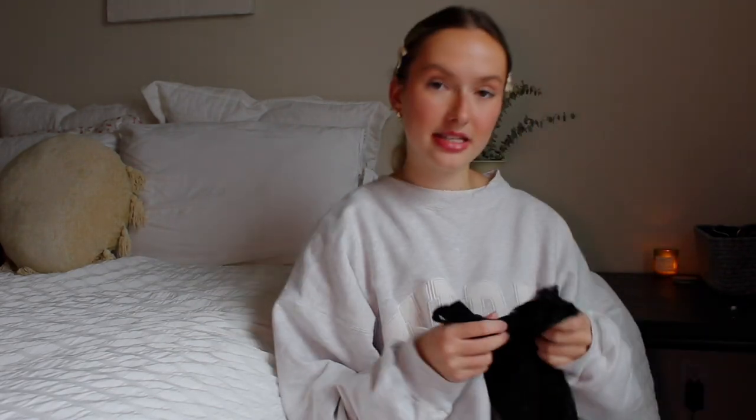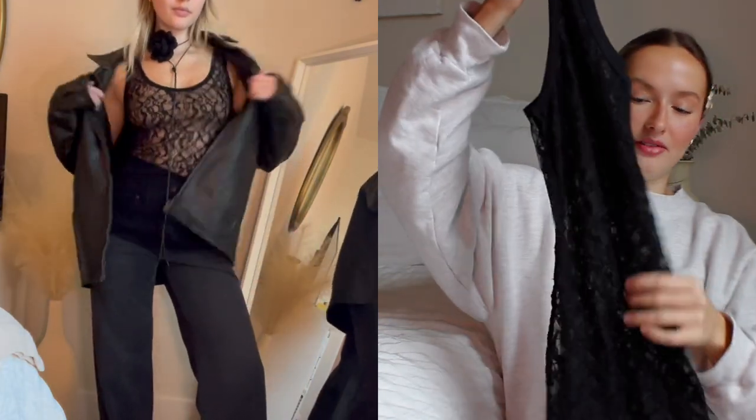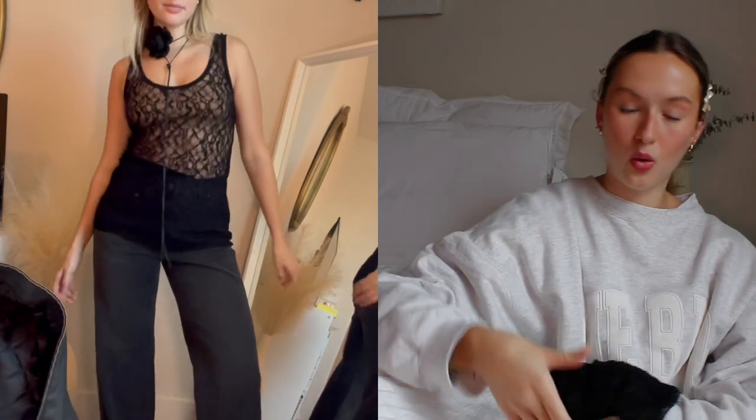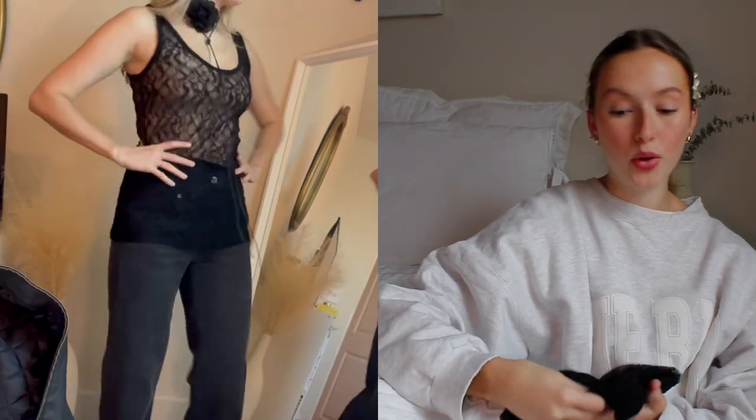I unfortunately won't be able to link this next top, but I still wanted to include it because I can find a dupe — or not really a dupe since this was about three dollars. It's just a black lace tank top, full length, so I feel like it looks really cute worn over skirts instead of being tucked in. Or you can tuck it in with that black leather belt I showed earlier with a pair of jeans — would be adorable.